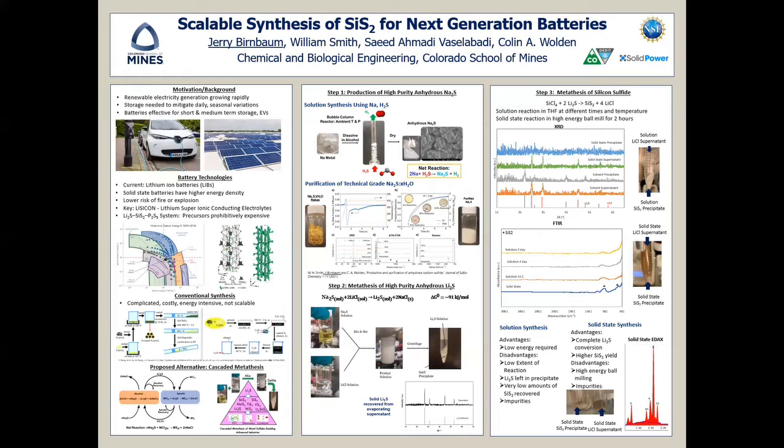The first step is the production of high-purity anhydrous sodium sulfide. The solution-based synthesis I developed requires the reaction of sodium metal and alcohol, producing hydrogen gas, which is reacted with hydrogen sulfide and dried to create anhydrous sodium sulfide. This also abates toxic hydrogen sulfide gas and creates clean burning hydrogen.